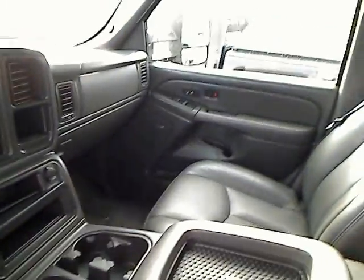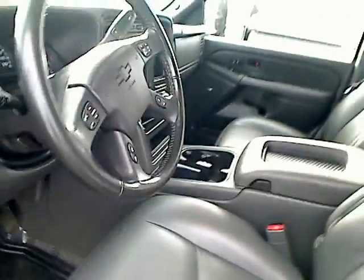Let's check out the inside. Power locks, power windows, it's an automatic. Leather interior, really nice — smells brand new in here. CD player, air conditioner, cruise control, passenger airbags, driver airbags — lots of good features on this one.